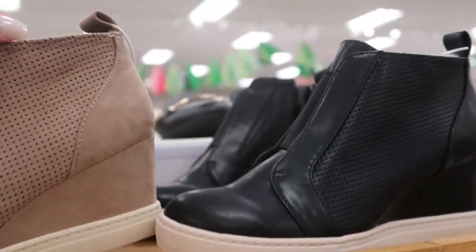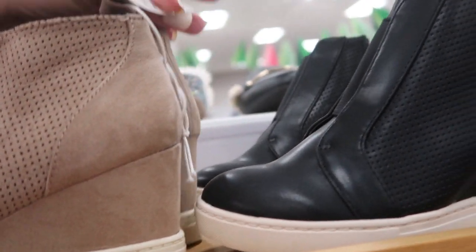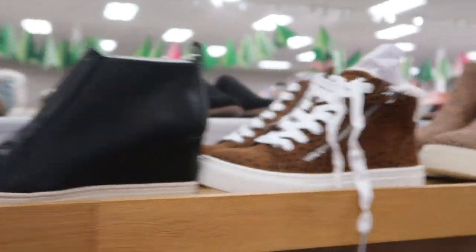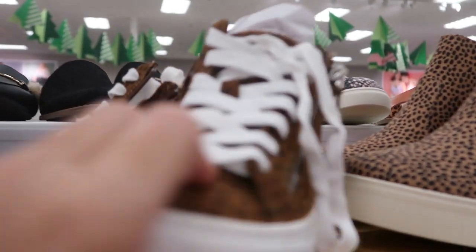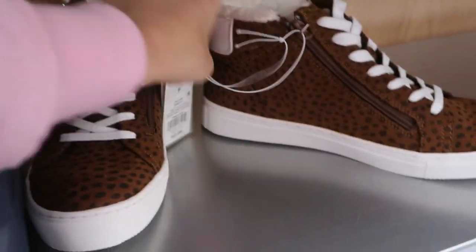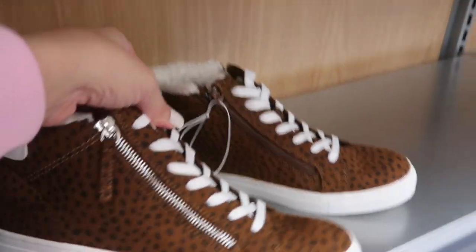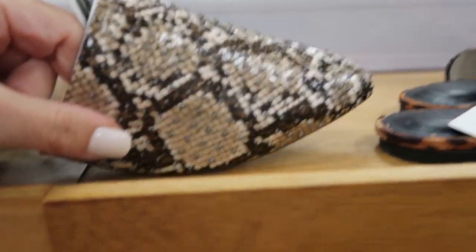I think we've seen these quilted ones in the snakeskin before. These wedge sneakers are also really cute — they're $37.99. How cute are those with the sherpa? These are $37.99.